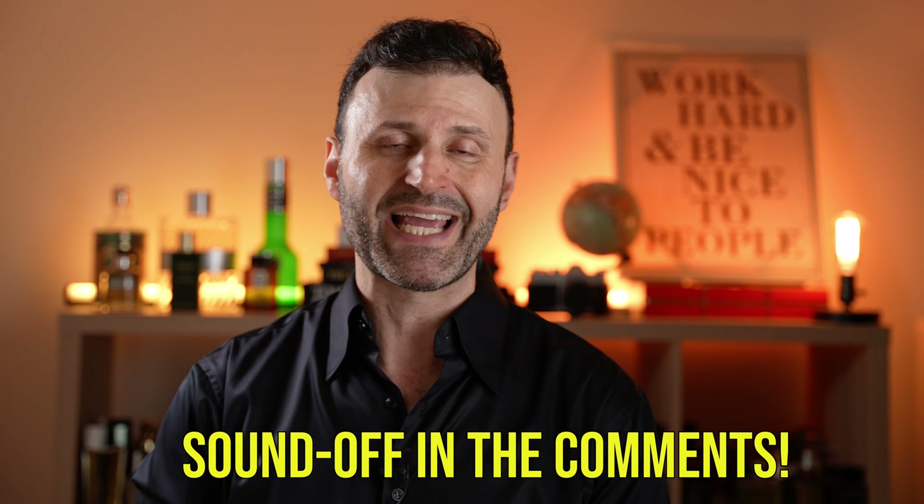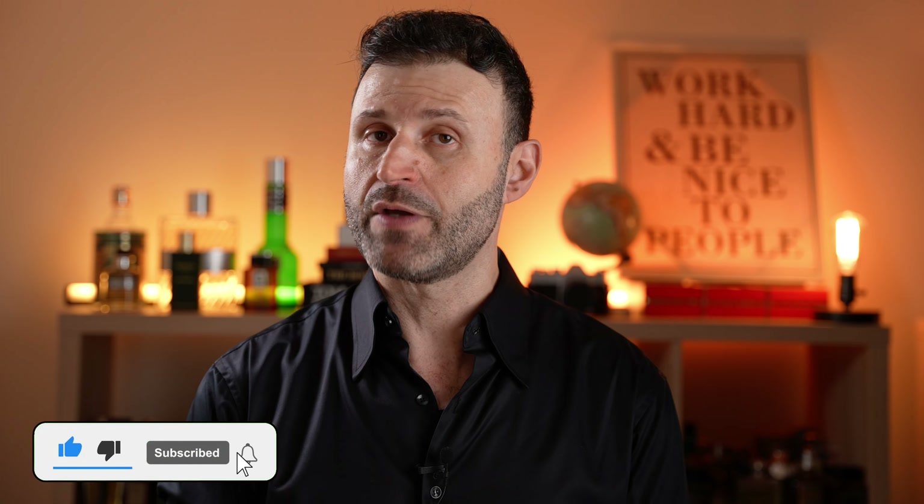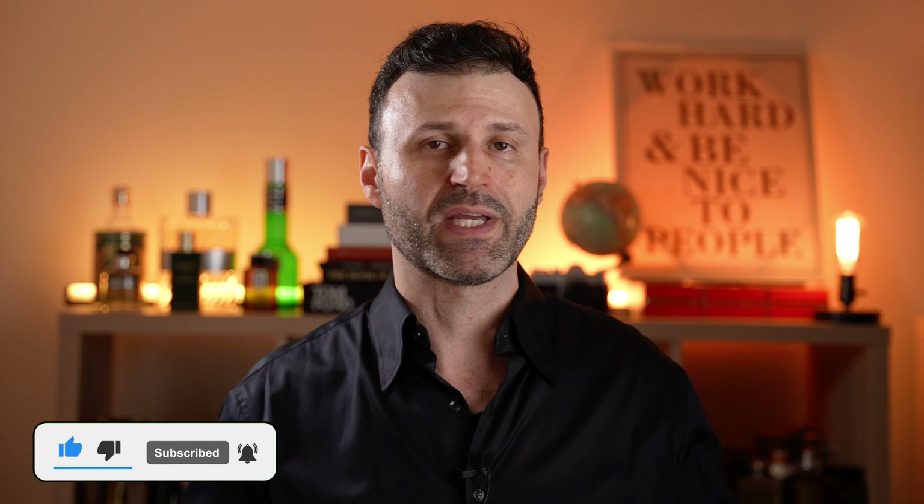If you've gotten your nose on the new Men in Black Parfum from Bvlgari, let me know in the comments if you like it, love it, or hate it. Please hit the like button and subscribe if you haven't already, and hit that bell so you get these videos straight to your feed. It does smell incredible — you're gonna like the way it smells. I'll see you next time, take care.